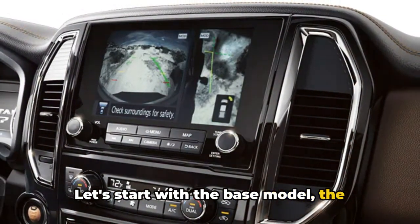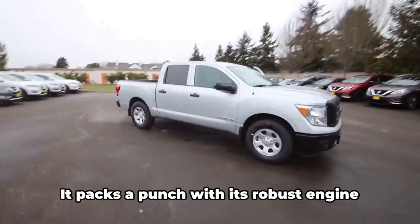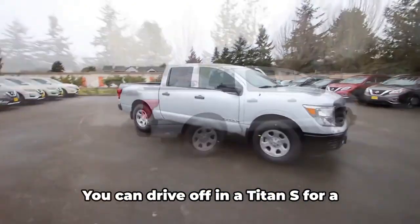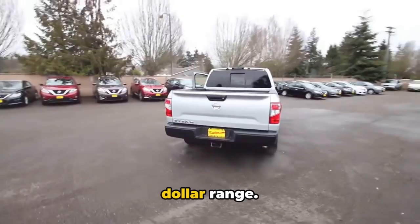Let's start with the base model, the Titan S. It's the most affordable of the lot, but don't let that fool you. It packs a punch with its robust engine and standard safety features. You can drive off in a Titan S for a starting price in the mid $30,000 range.